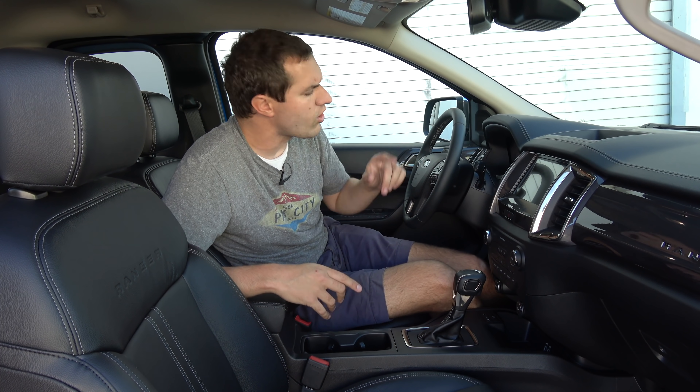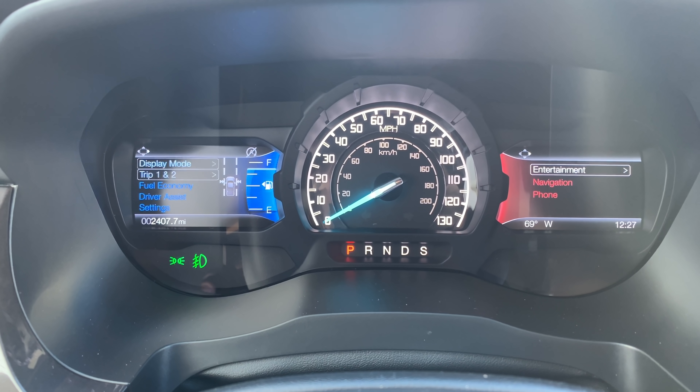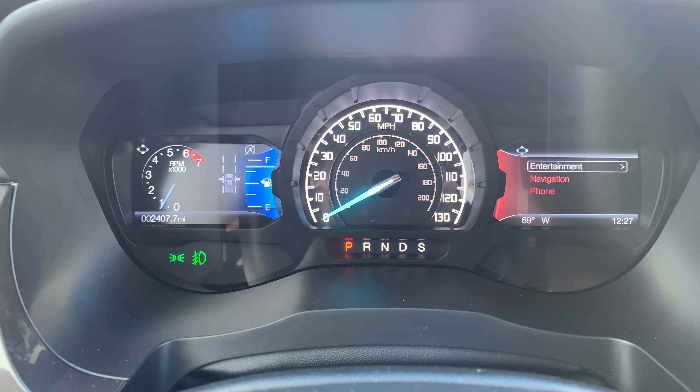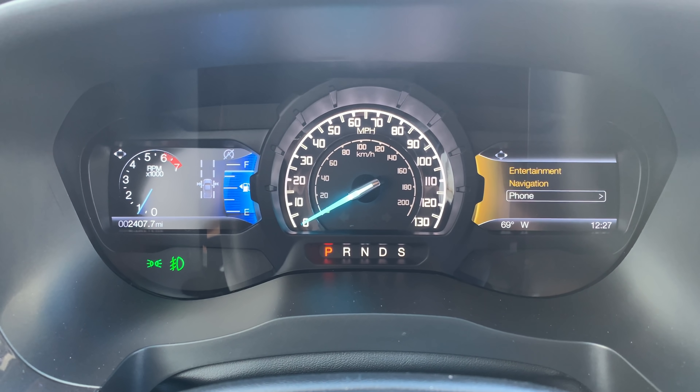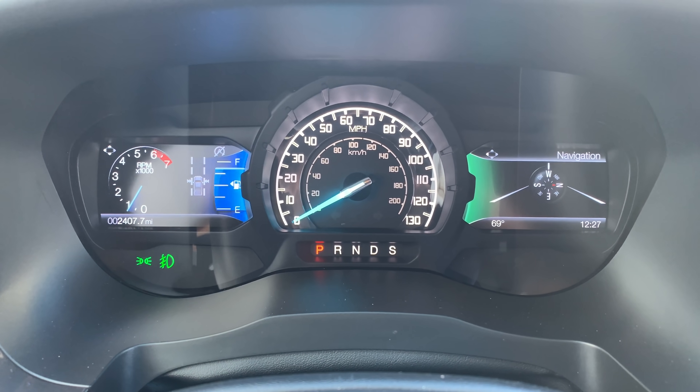Next, moving back inside the truck, I want to talk about some of the technology with the screens here. The gauge cluster features a center speedometer and then screens on the left and on the right. The screen on the left is fairly simple — it shows various displays, your fuel readout, your engine temperature, your RPM gauge, and it allows you to change and configure various settings. The screen on the right is more your infotainment screen — it allows you to switch between displays for the navigation system, for your in-car entertainment like your music, and for your phone. For a compact mid-sized pickup truck, that is a pretty slick setup, having that center dial and then two very easily usable, configurable, visible screens on either side.